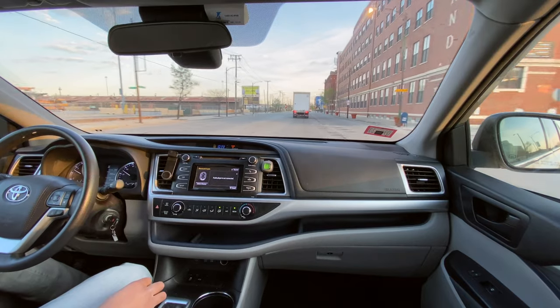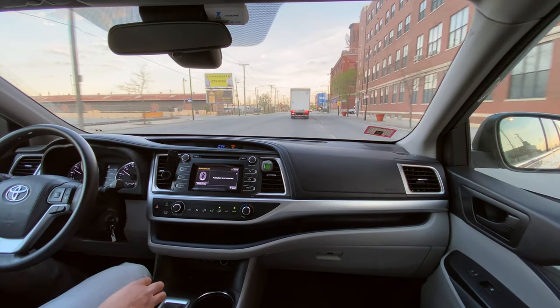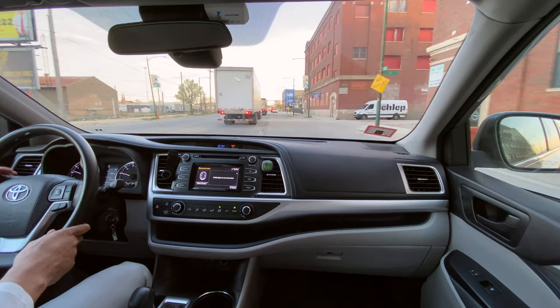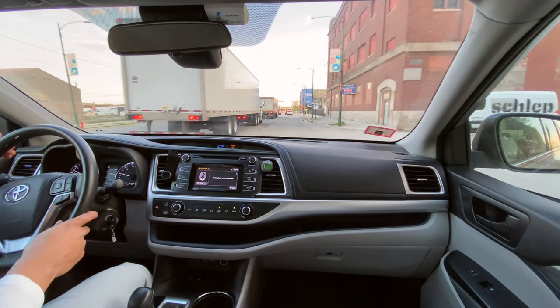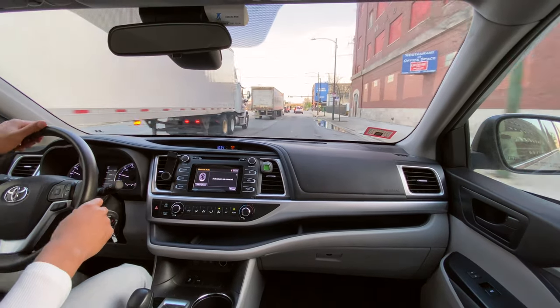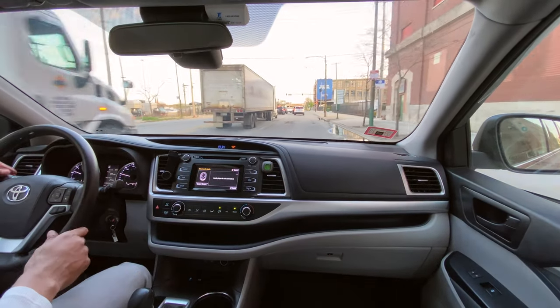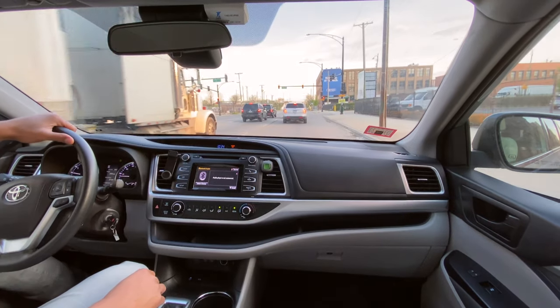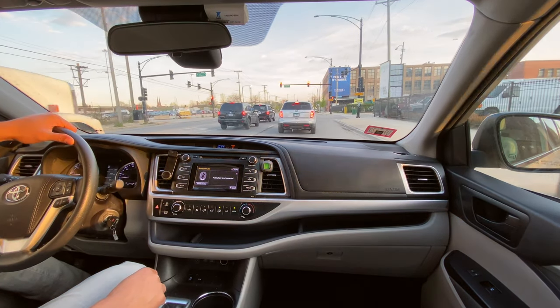There are a lot of potholes and the vehicle seems to be absorbing all of the shock that goes with that. I'm going to turn on the lights - I'll turn it to the auto section so the vehicle knows by itself when to turn on the lights.